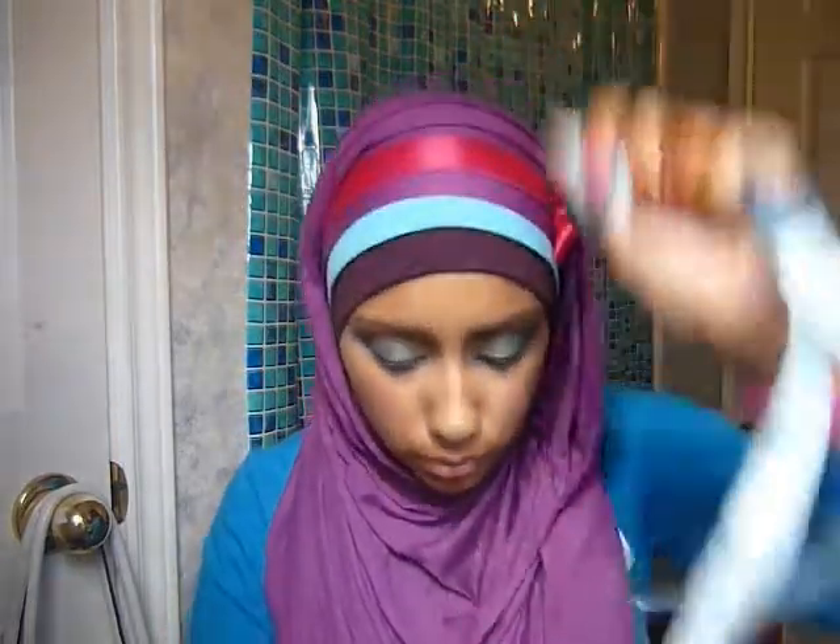Another thing I do — people ask about this ribbon on my hijab. It just came with something and I kept it because I like the color. You just tie it into a bow and put it on. I like blue, white, all different colors of ribbon.